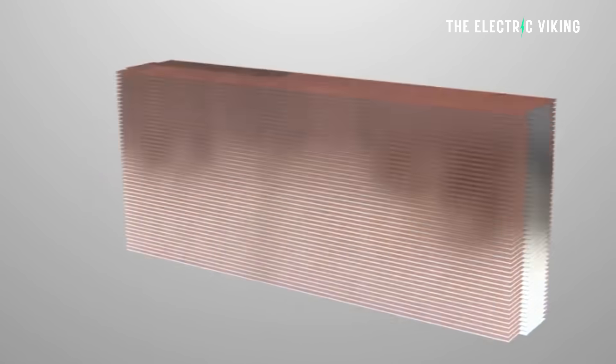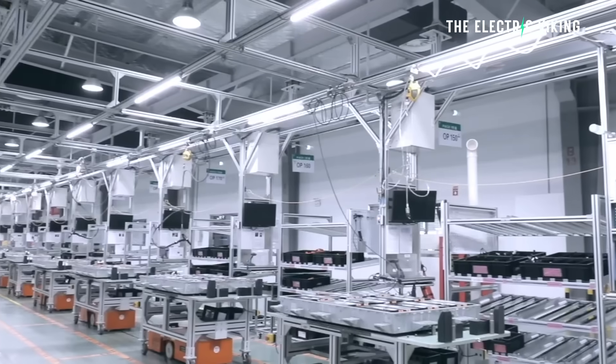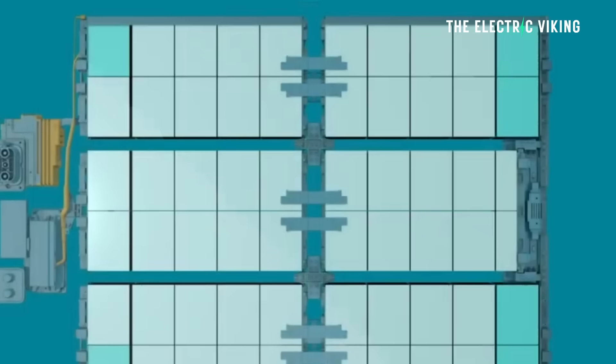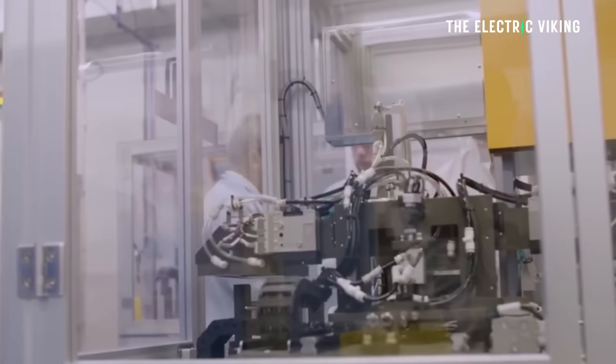The energy density is probably similar to those rivals. So all the hype that's been coming out of China around semi-solid state batteries hasn't really come true. WeLion produces semi-solid state batteries for NIO as well, and the energy density of those batteries is good, but not great — not outstanding. I don't really see the purpose of them.